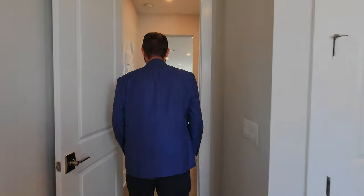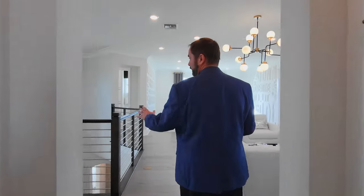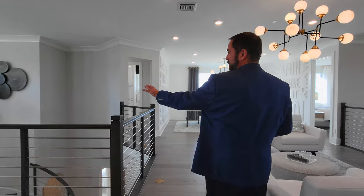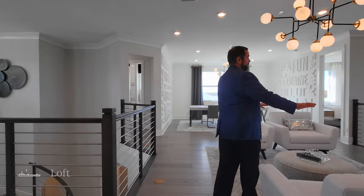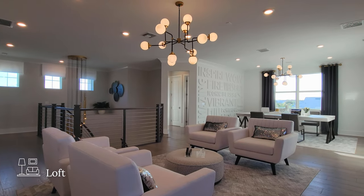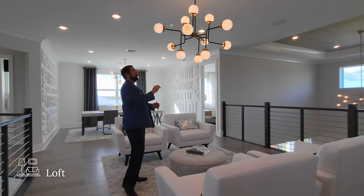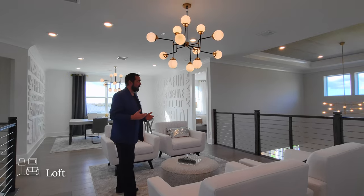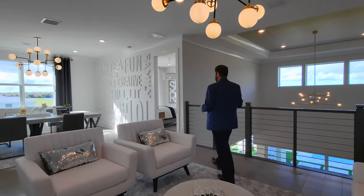The loft area is a really neat feature — you can see the railings wrapping around with views down to the staircase and into the family room below. There's a small sitting area with a chess set, a great spot to relax.